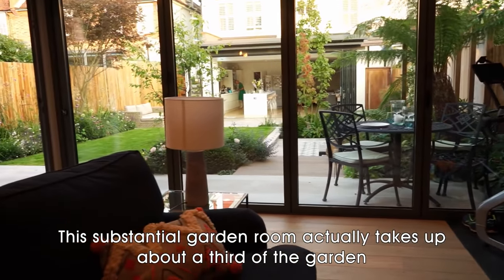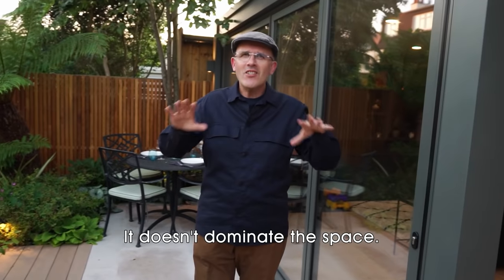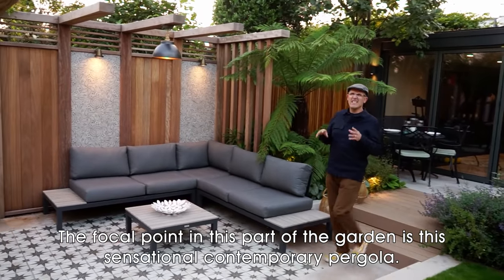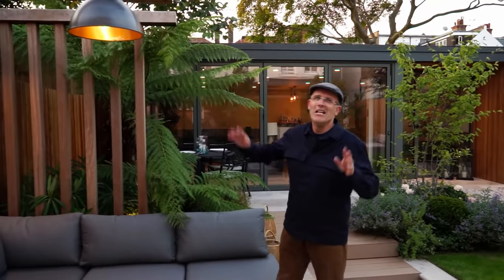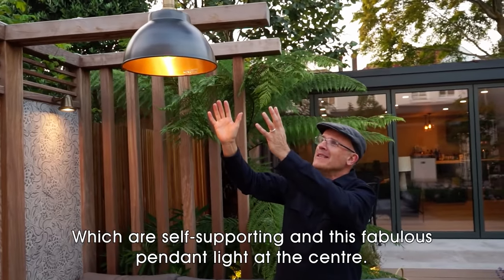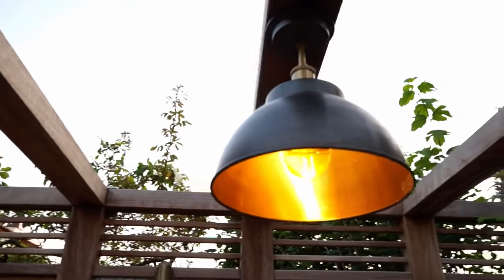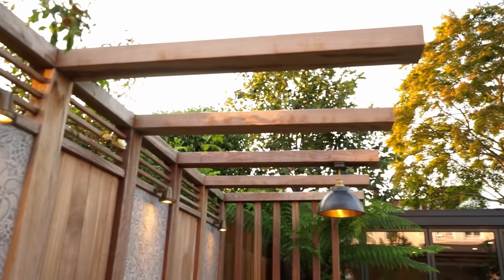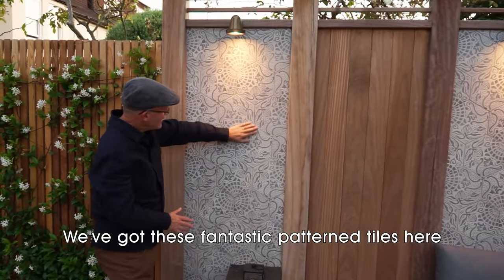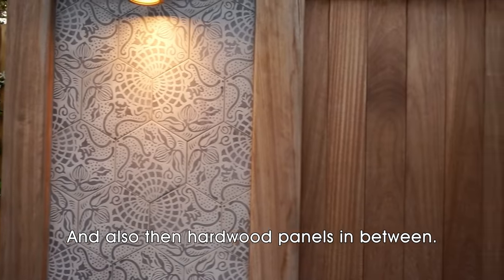This substantial garden room takes up about a third of the garden, however if you create other focal points within the design it doesn't dominate the space. The focal point in this part of the garden is this sensational contemporary pergola. Just look at these main beams which are self-supporting and this fabulous pendant light at the centre. On the wall of the pergola we've got these alternating panels — fantastic pattern tiles picked out in the flooring and hardwood panels in between.